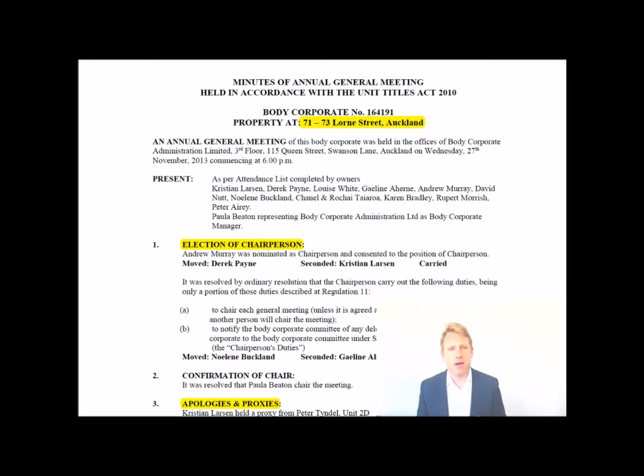G'day, Andrew Murray here for Partner Specialists, talking about Body Corporate Minutes or AGM minutes and what to look for if you're a purchaser, vendor, or owner when you see them each year — and what things you may want to look into further to make sure you're making the right decision.